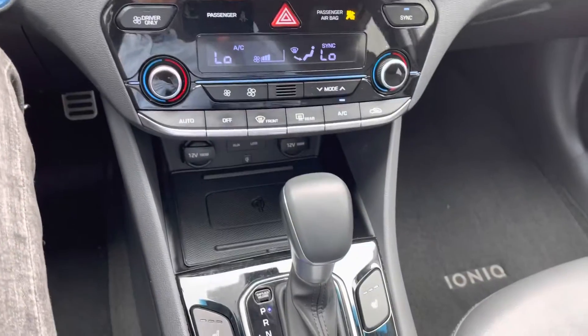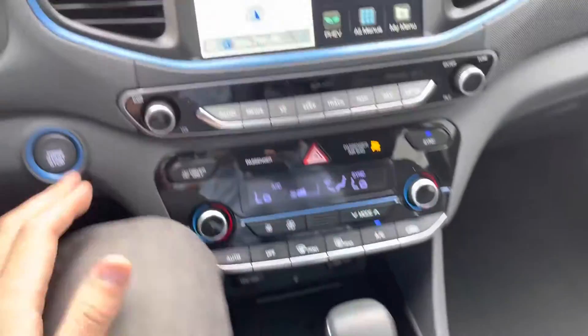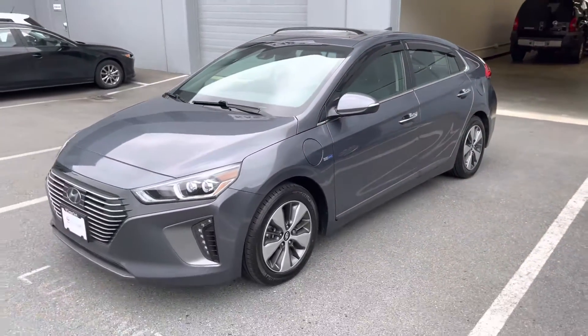Full wireless phone charging and much more. Full list of options for this one at dealershift.ca. This is the 2019 Hyundai IONIQ PHEV — go ahead and check it out.